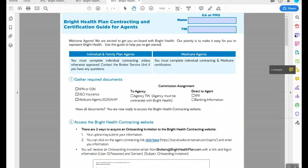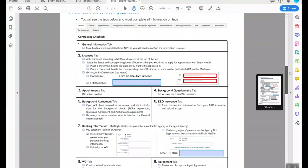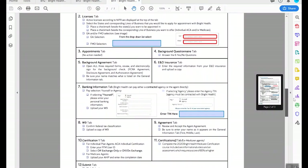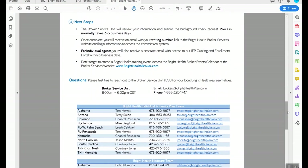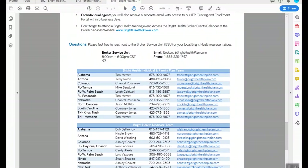So here's the guide. It's three pages and it'll take you step by step through the entire process, letting you know what you need, what the email invitation will look like — I'll show you that in a moment — the roughly 11 steps that you'll need to go through, topics that you'll need to cover, how long it will take to finish up the appointment, getting you ready to sell, and who you should contact for help. This is your frontline: the broker services unit at brokers@brighthealthplan.com and their phone number. You can always get that at brighthealthbroker.com as well.